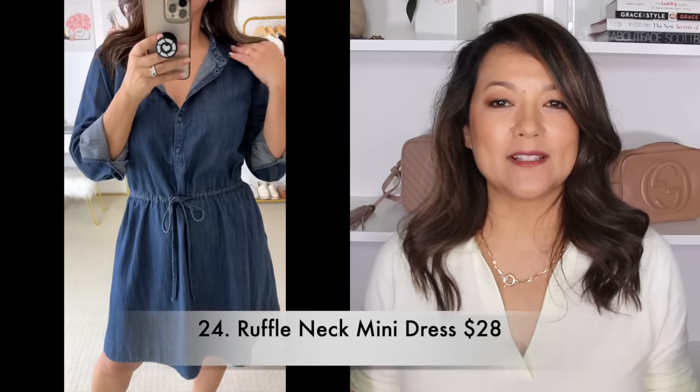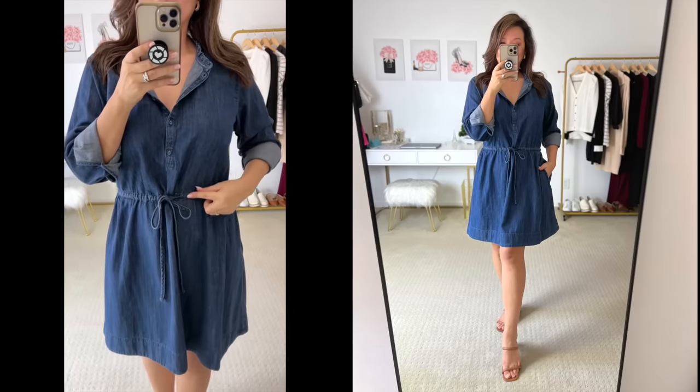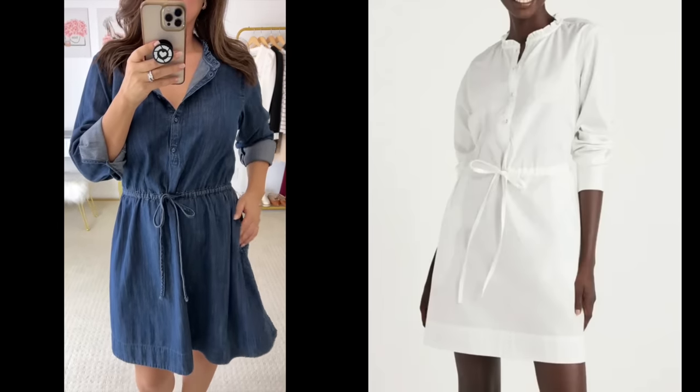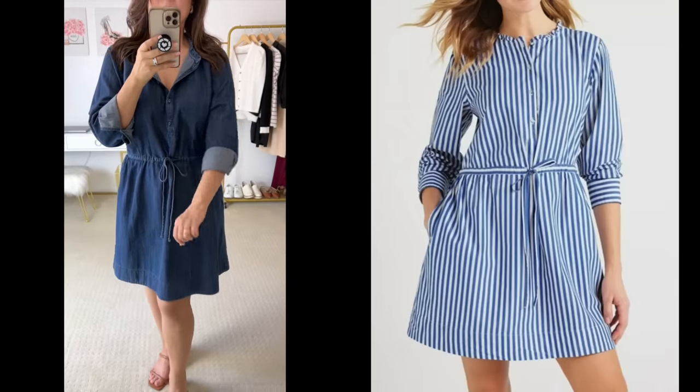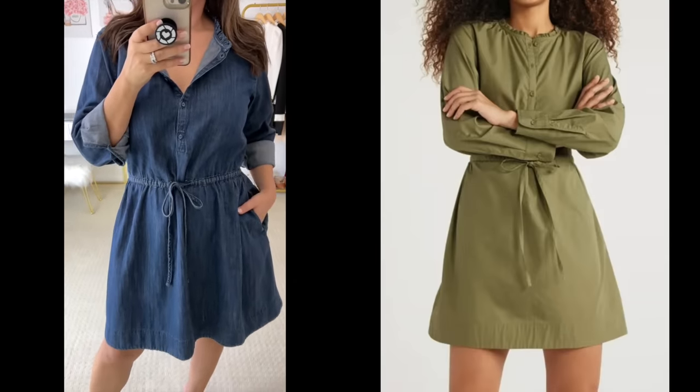There are certain pieces I buy every single season and one of them is a denim dress. I love this denim mini dress — the ruffle detail along the neckline is just so feminine and pretty. I also love that it has a drawstring to really help define that waist. This style also comes in three other different colors and prints — really cute and perfect for spring.